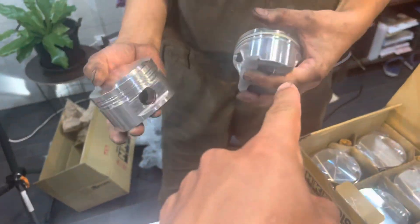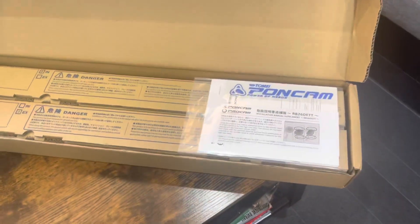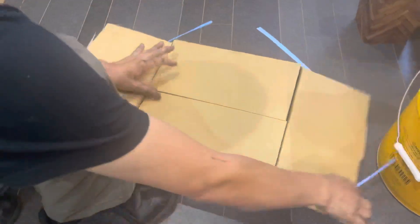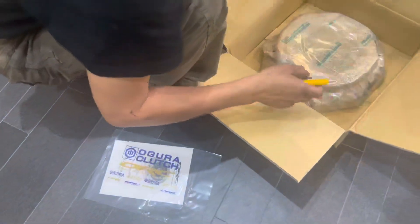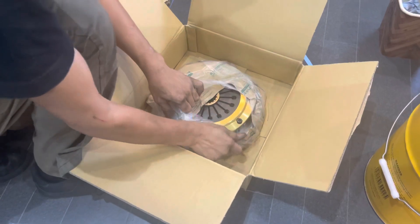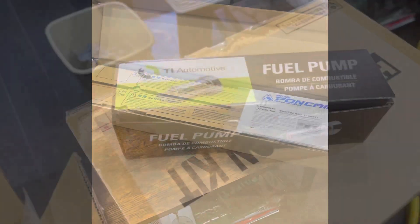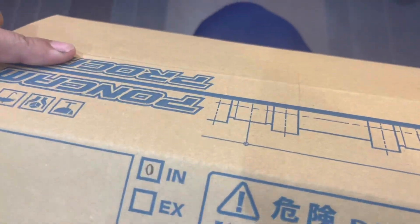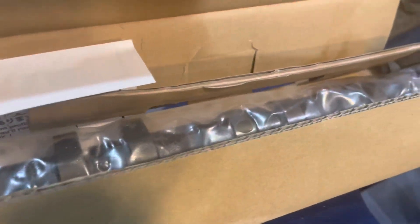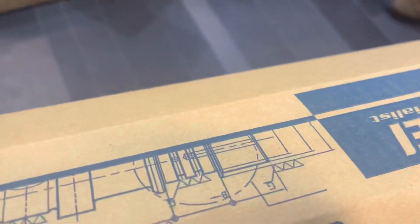The weight difference from the forged HKS pistons to non-forged is a very big difference. We got the Tomei Poncam cams, and the ORC clutch — this is a twin plate. Going over the build: ORC twin plate, HKS pistons, Tomei Poncam cams, 450 fuel pump, 1000cc HKS injectors. This is Tomei Japan Poncam 260s — Nori says Tomei Japan and Tomei USA are completely different, so we got the Japan Tomei cams.